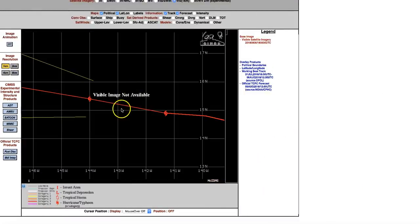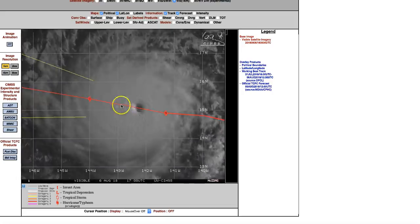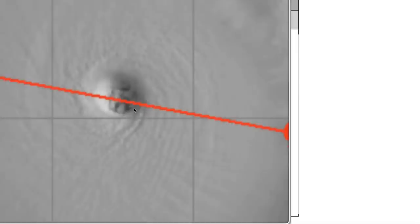As a strong hurricane, possibly a category 5, approaches the Big Island of Hawaii — we'll have that data later on this afternoon. Right now it's a textbook category 4, could be as strong as a cat 5. Thanks for watching guys, have a super day and be safe out there.